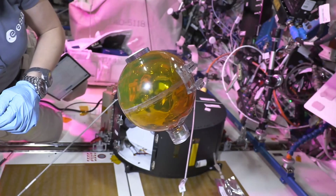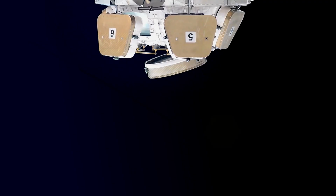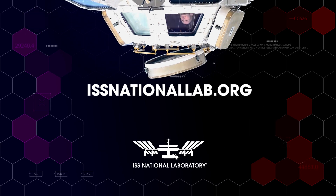This project is one of more than 20 sponsored by the ISS National Lab flying on this mission. Additional projects include life and physical sciences, multiple technology demonstrations, and education projects. To learn more about all ISS National Lab investigations flying on this mission, please visit our website at issnationallab.org.